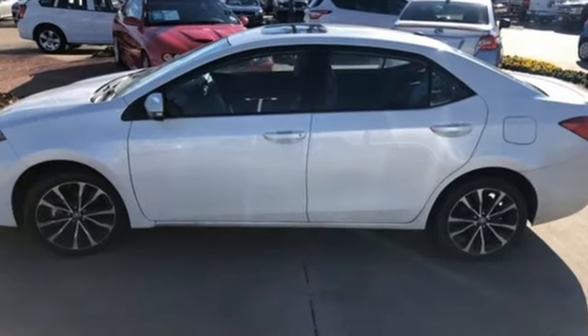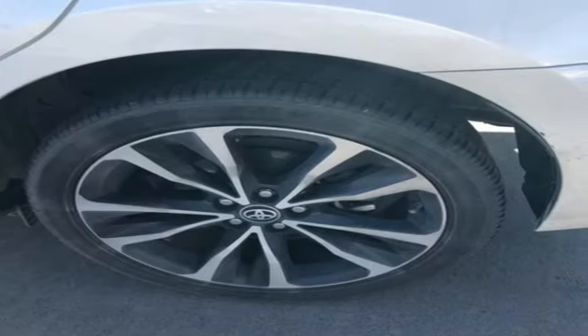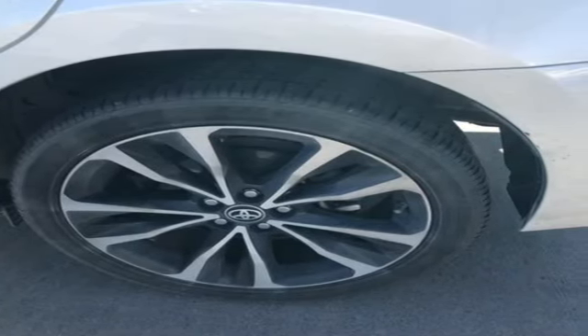Streaming audio. Doors and push-button start proximity key. Front heated bucket seats. Wireless phone connectivity. Leather steering wheel.